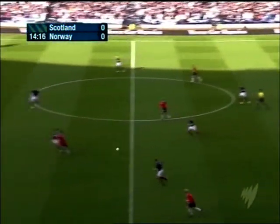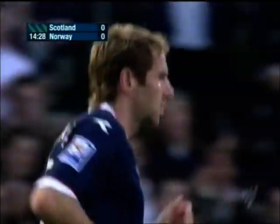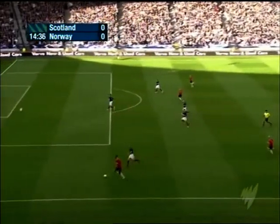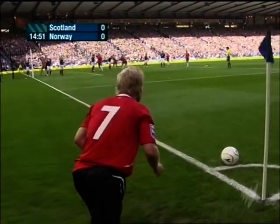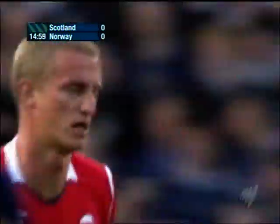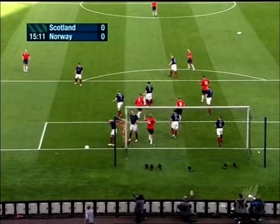Riise got a touch and now Hangeland, and Carew turning Caldwell — he's having to wait for others to join him, and the challenge is made by Kirk Broadfoot. Carew spinning away from Caldwell there, which was a worry for Scotland. And with Carew and Hangeland around, corners could pose a problem for the home side too. Fredrick Strömstad will take it — it's gone wide off Hangeland, who scored a winner for Fulham against Arsenal early season in the English Premier League. Six foot five.